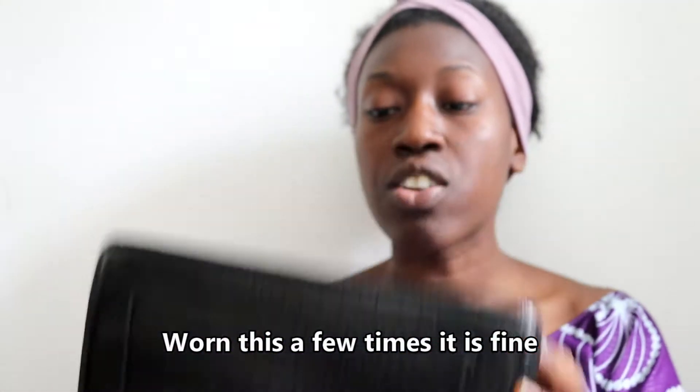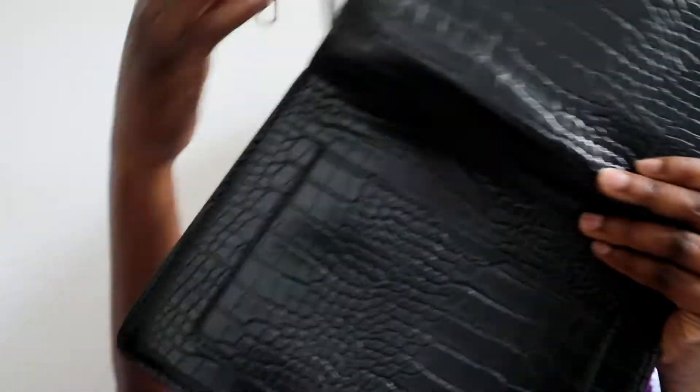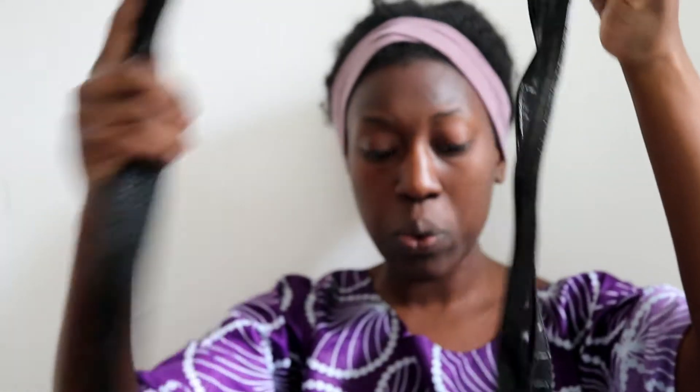The next bag I bought is quite heavy. Oh dear, it's squished — that is not good, Shein, not good. First world problems. So this is another croc bag; the leather isn't patent leather. It's got a strap that I'm struggling to get out. We've got two straps so I think I can use either or — let's go for the thinner strap.